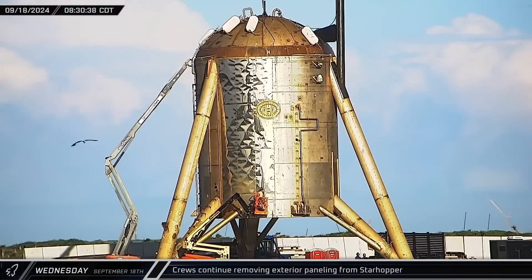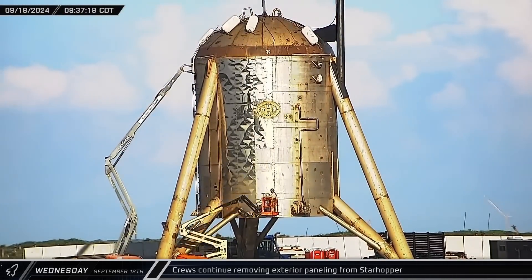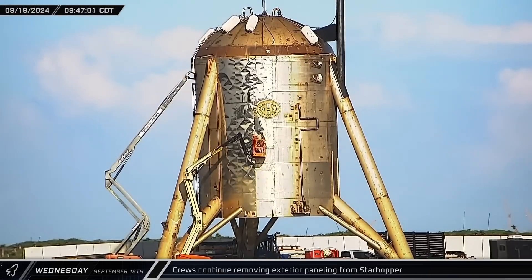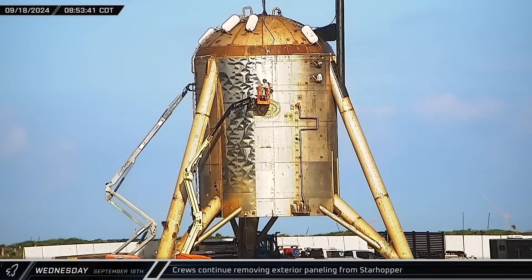Back at the launch site, crews continued to remove the exterior paneling from Starhopper, working their way around Hoppy and cutting panels away from bottom to top. By 10 a.m., the work was all but complete.